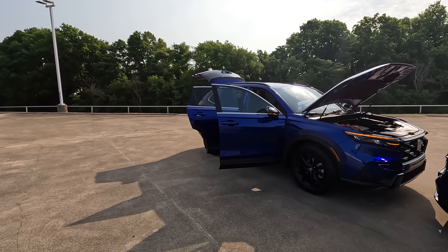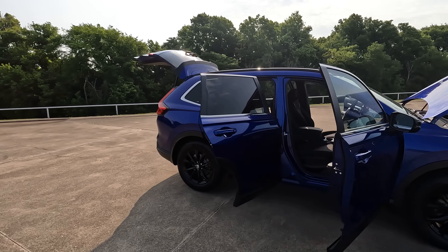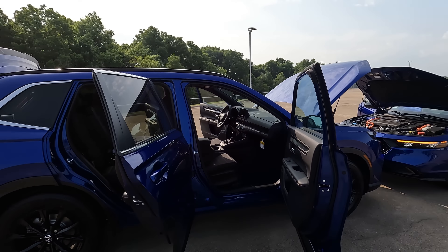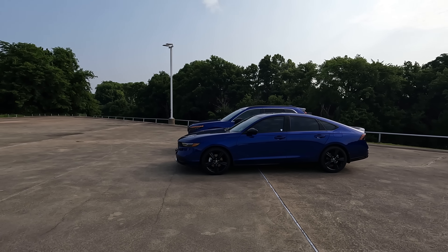If you're interested in either one of these models and want to know more about them, check out the links down in the description. They will take you to the Holmes Honda website. If you talk to somebody at the dealership, tell them that you found out about them from Tom at Vehicle Visionary.